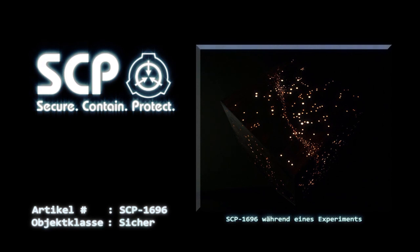Wenn ein Parametersatz auf der Fernbedienung ausgewählt und dann die Start-Taste gedrückt wird, wird aus einer Singularität innerhalb der SCP-1696-Box ein neues Universum erzeugt, in welchem die gewählten Parameter gelten. Die Stop-Taste friert jegliche laufende Aktivität ein und die Reset-Taste löst das bestehende Universum auf, sodass der Benutzer neue Parameterwerte auswählen kann.